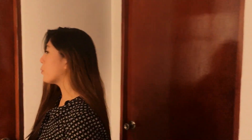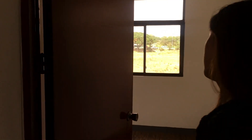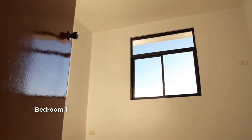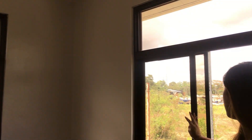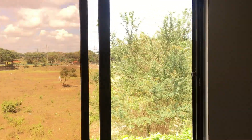This house has 3 bedrooms and 2 toilet and baths. As you can see, this first door will lead you to the first bedroom. Kasi dito yung single bed, pwede yung maliit na cabinet mo. And meron din siyang sliding window na pwede mong i-open, if you want fresh air.